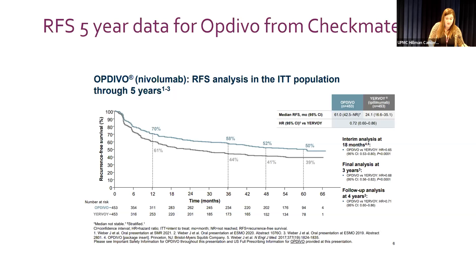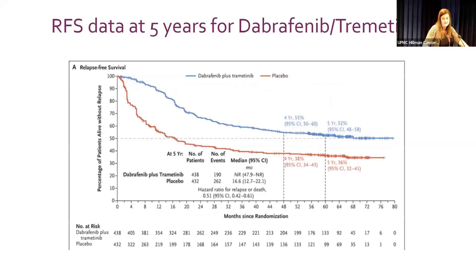For nivolumab (Opdivo) versus ipilimumab (Yervoy), looking at five-year relapse-free survival in CheckMate 238: at one year it's 70 percent for Opdivo and 61 percent for Yervoy; at 36 months it's 58 percent; at 48 months 52 percent; and at 60 months — five years — 50 percent of patients remain without recurrence. For dabrafenib plus trametinib, at four years 55 percent and at five years 52 percent of patients were still without recurrence. These agents are effective not only in the highest-risk early window but extend their durability beyond that.